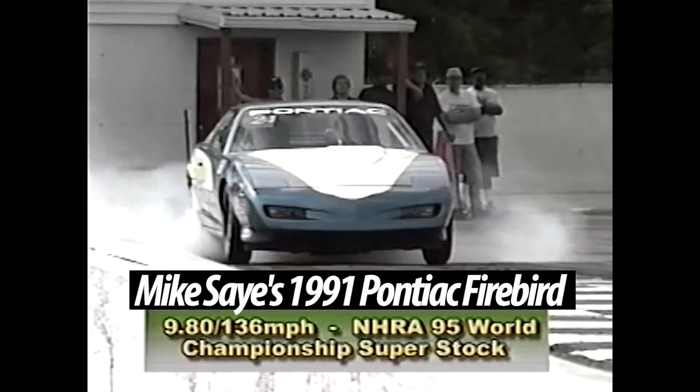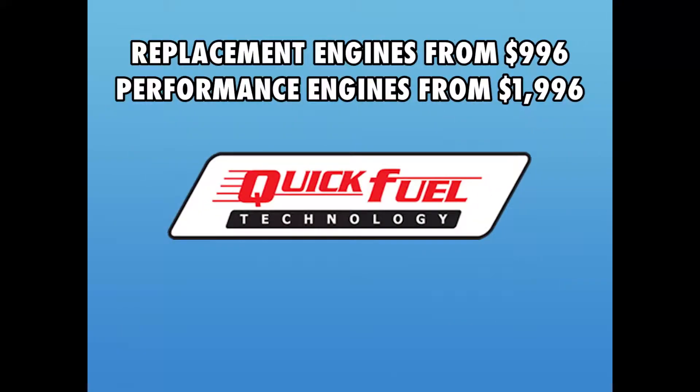Mike's Pontiac Firebird runs a quarter mile in under 10 seconds at over 130 miles per hour, powered with Quick Fuel Technology products.